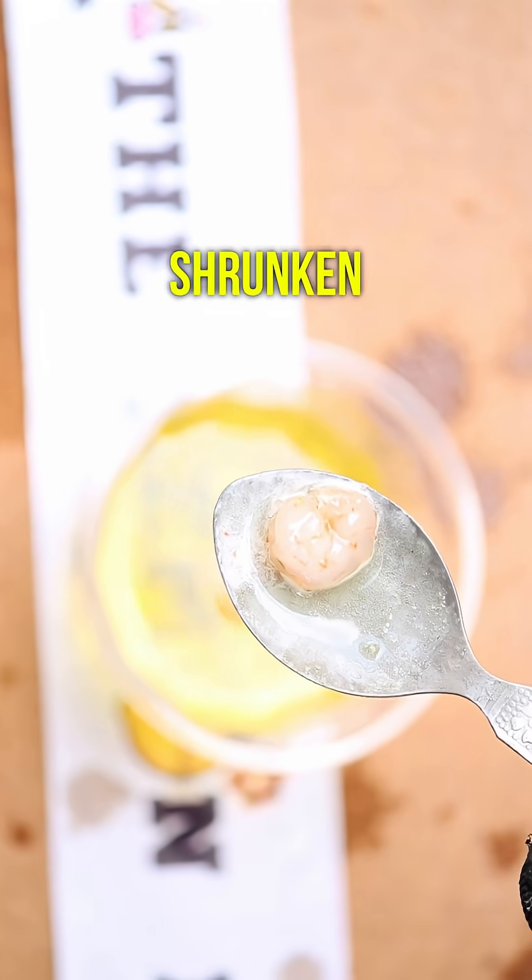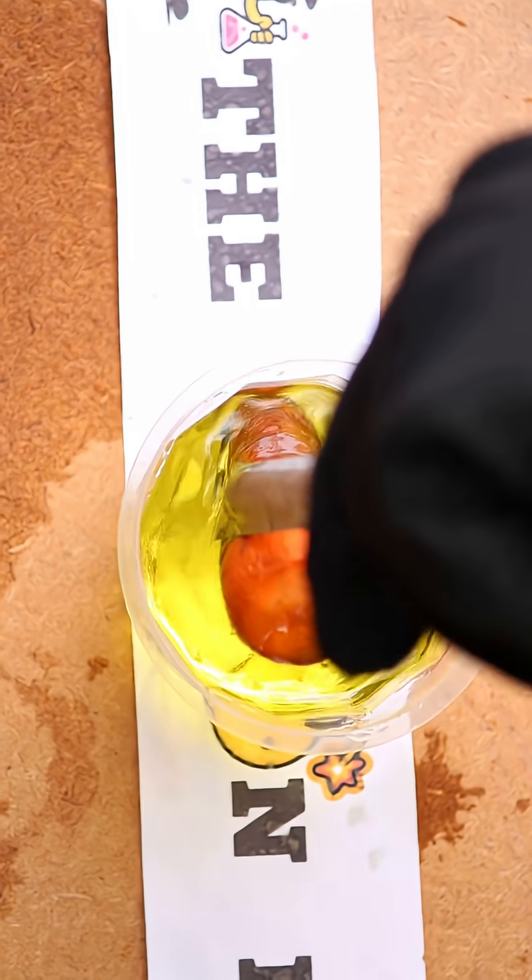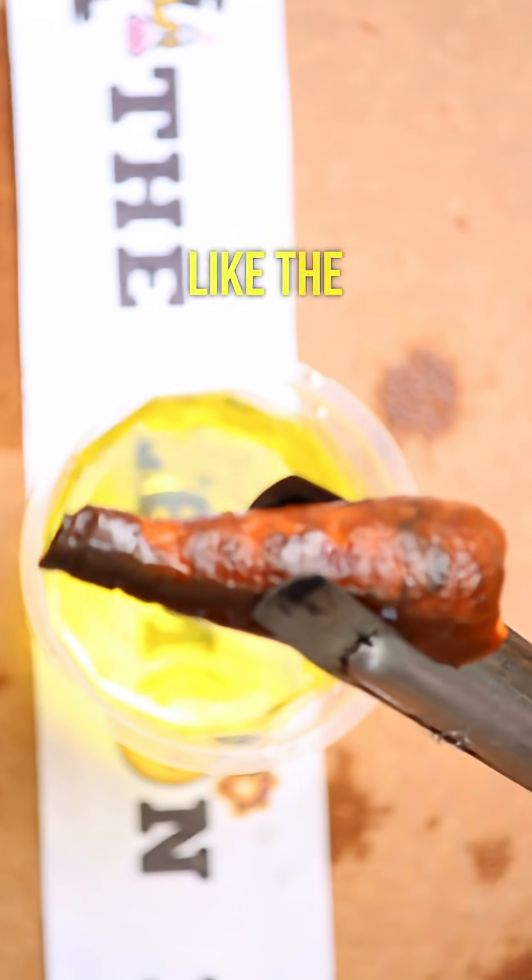The prawns — shrunken and bloated. And the carrot — it also turned black, just like the lemon.